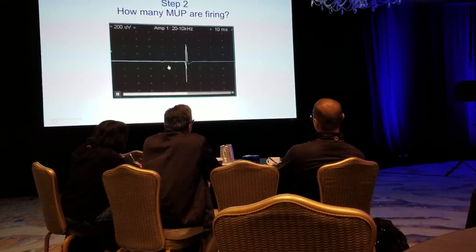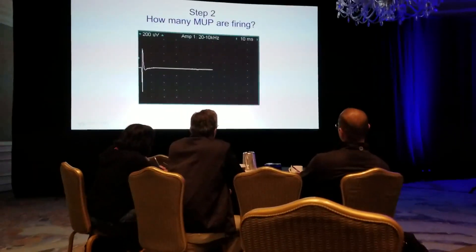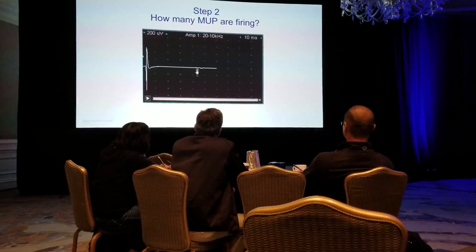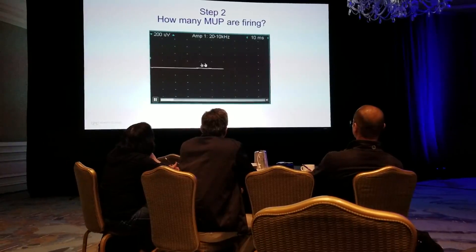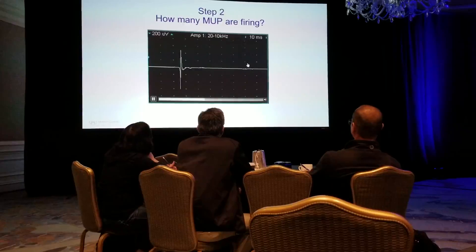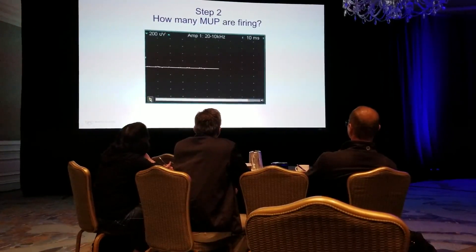Not really. So it's firing probably somewhere around 10 hertz, a little less — probably 9 hertz. Here's your 10 millisecond sweep. If it's exactly 10 hertz, it's going to stay right at the same spot, which at times it does. Then it moves, so it's hard to tell visually. Probably between 8 and 10 hertz.